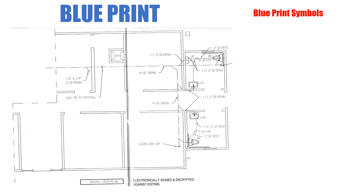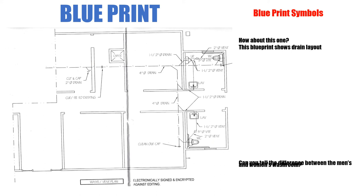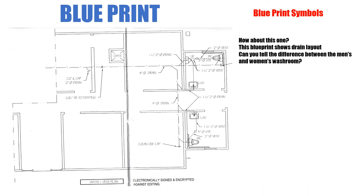This is a blueprint we use quite a bit. This blueprint is showing a drain layout — there is no water piping shown here, no hot and no cold water piping. It even says at the bottom: waste and vent plan. So it shows the waste drain lines and any vents coming off of them.